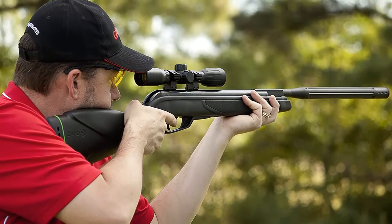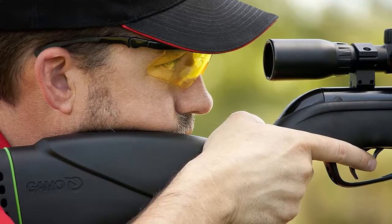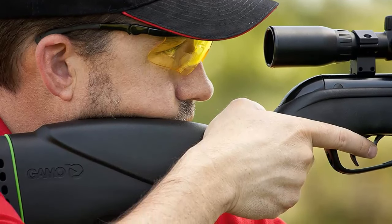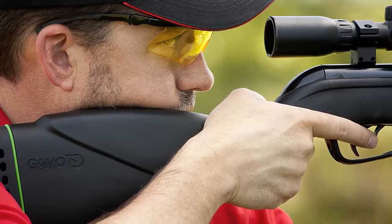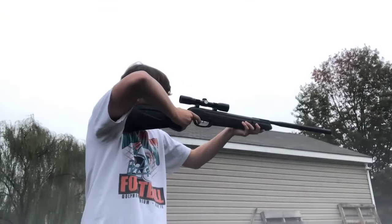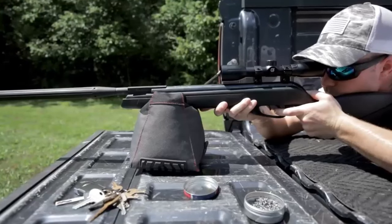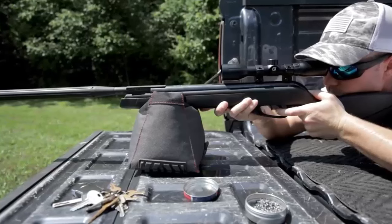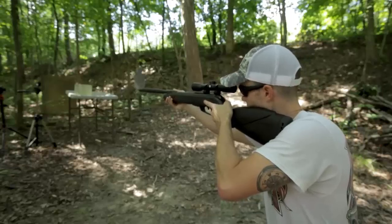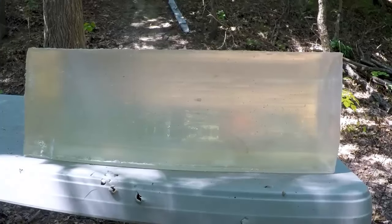Lightweight Design. Thanks to the use of the latest technologies, a polymer-jacketed rifle barrel, a high-grade ambidextrous stock, and other components, this pellet rifle only weighs 5.64 pounds, making it very comfortable to carry in the field. Tough All-Weather Ambidextrous Stock. The synthetic stocks from GAMO are glass-filled nylon stocks carefully designed to fit the shooter and to align perfectly with the scope. They are all-weather, tough, and lightweight.